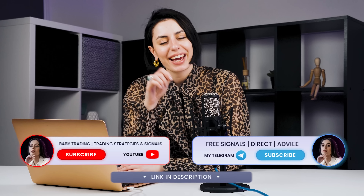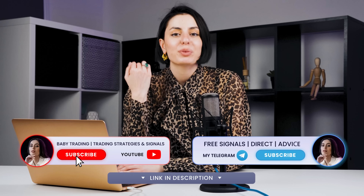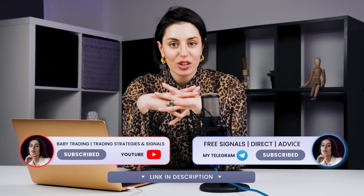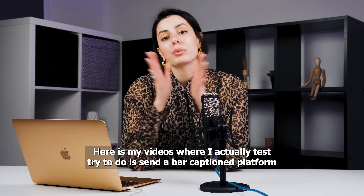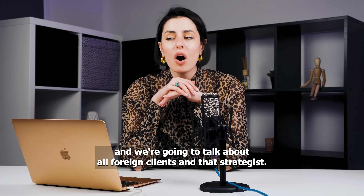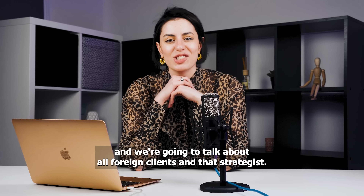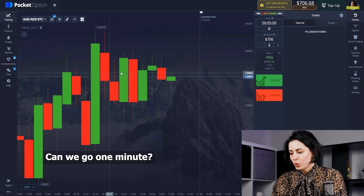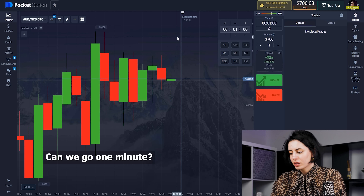Welcome back, and if you are a newcomer, welcome for the first time. In my videos I actually test strategies on the Pocket Option platform in binary options. We're going to test it, trade it, see the results, and talk about all the pros and cons of the strategies. Let's start — here we go, one minute.